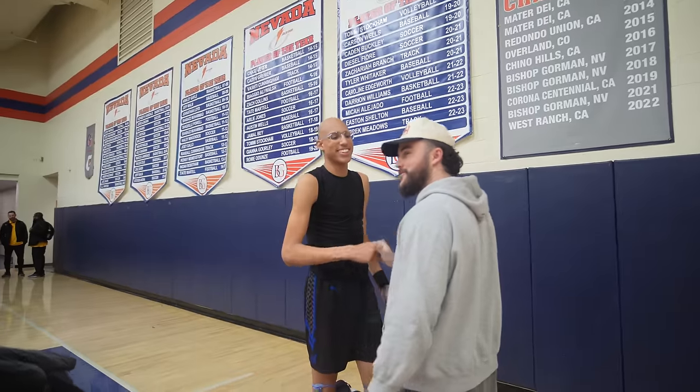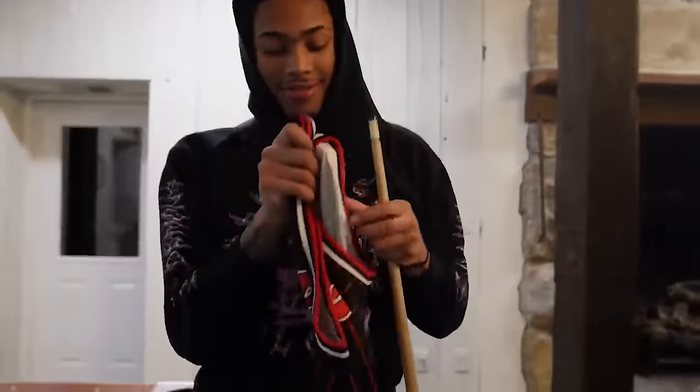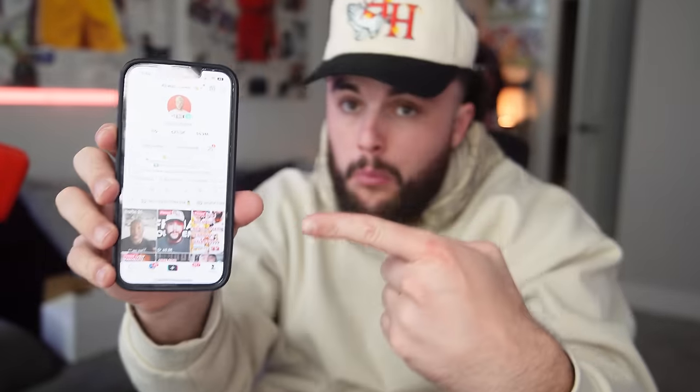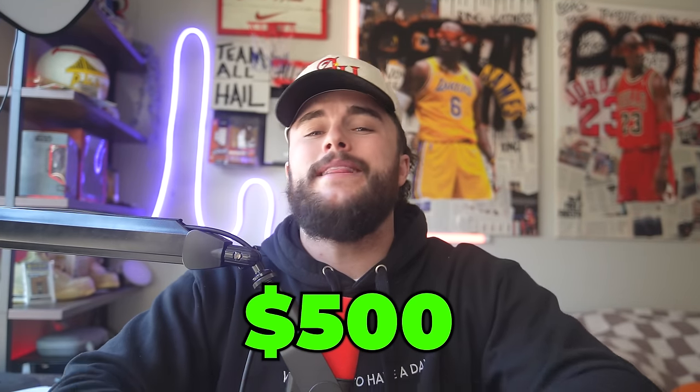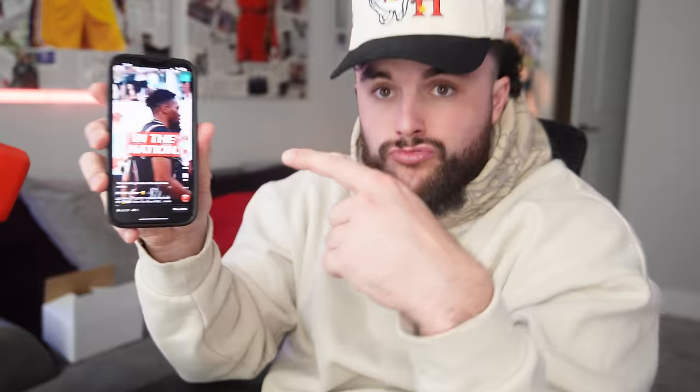Step one is we need to figure out what our jerseys are going to look like. And don't worry, we have two massive recruiting trips coming up later in this video where we meet with some of the best players in the country. But let's get these jerseys done first. I made some jerseys last year and they were actually pretty cool, but I knew if we wanted to get even better players this season, we were going to need to take it up a notch. So I headed over to TikTok to see if there were any graphic designers that would want to help us with our journey. I offered $500 to the person who could make the best jersey, and within a few days the entries started piling in.